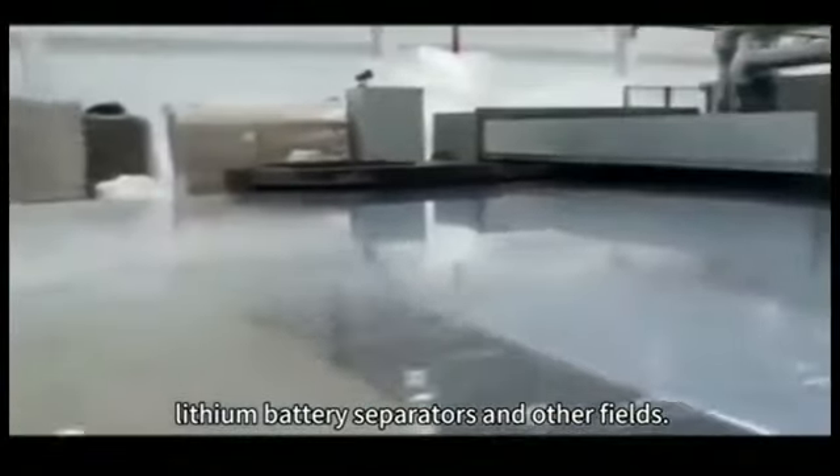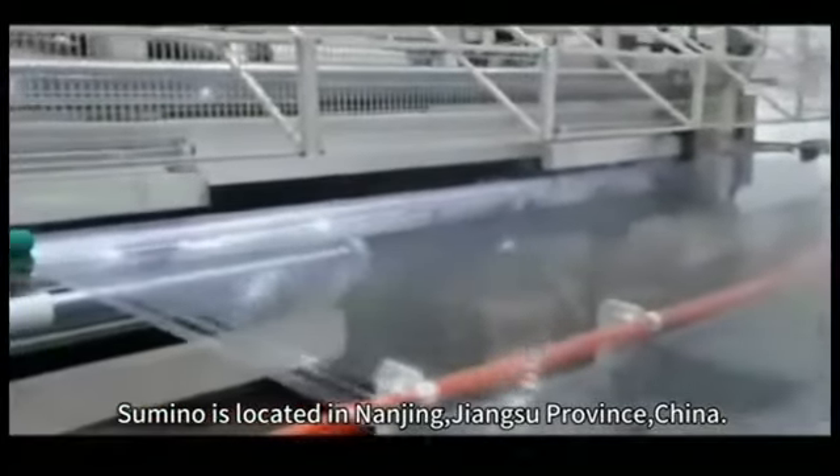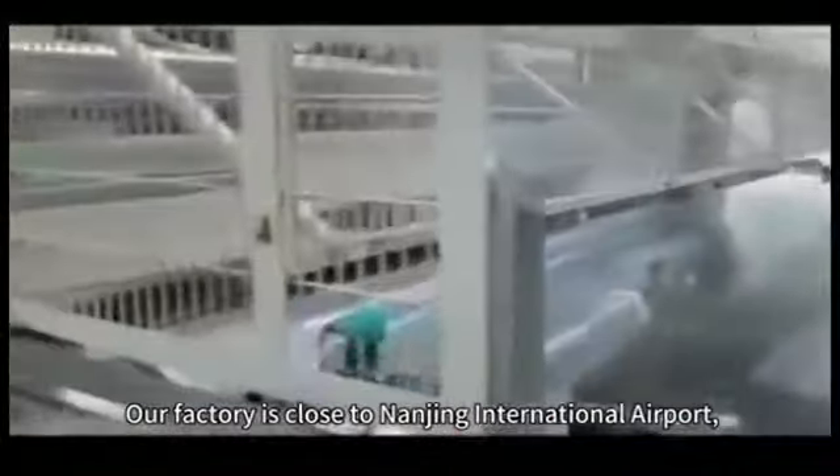Chimino is located in Nanjing, Jiangsu Province, China. Our factory is close to Nanjing International Airport and High Speed Railway Station.